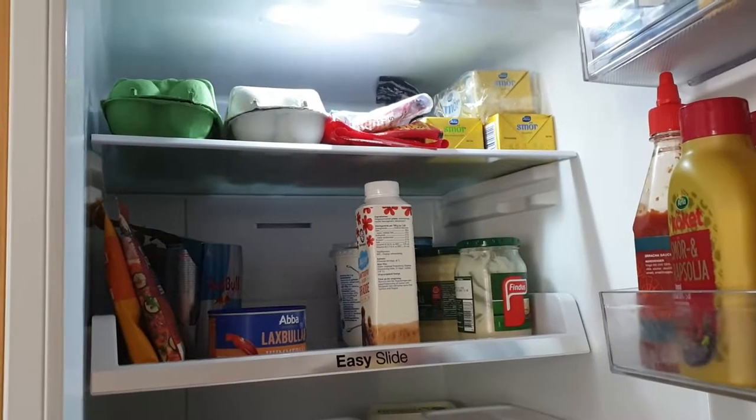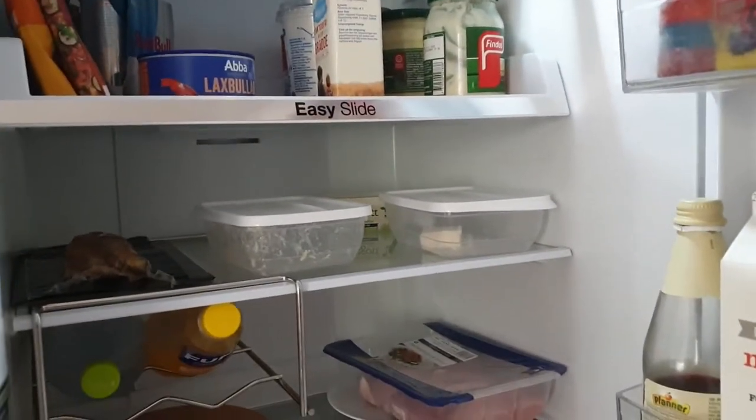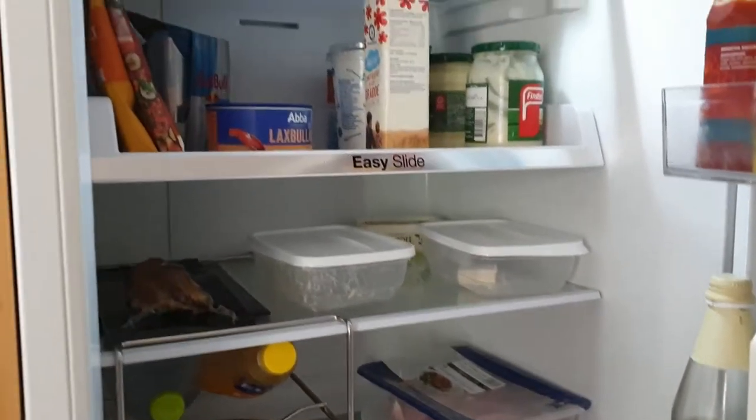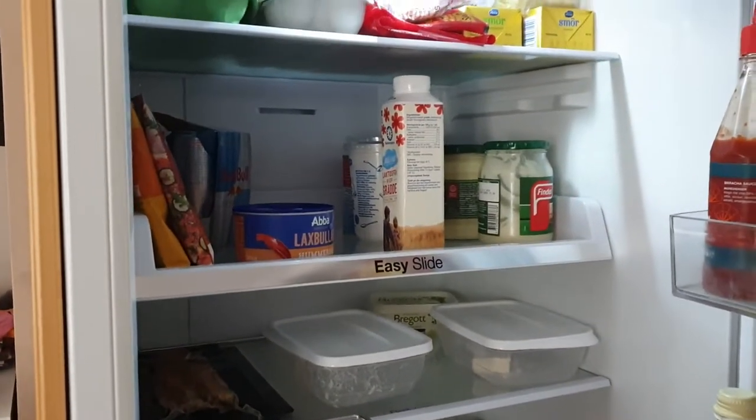So here we go and you're in luck because we kind of recently bought some stuff.